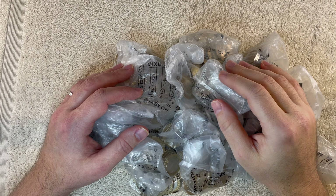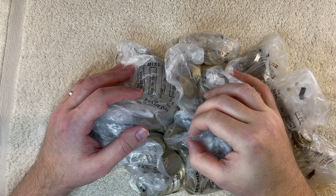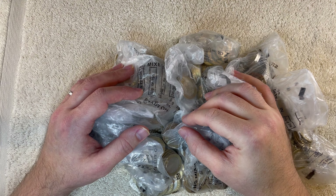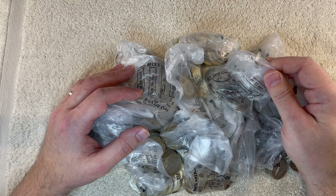Hello everyone, welcome to the channel. I've just been down to the bank — I was passing by a branch that I don't normally go into and I thought I'd chance my arm, so I popped in there and asked if they had any bags of two pound coins. They didn't have any big bags but they looked at what they had at the desks and managed to put together a job lot for me.